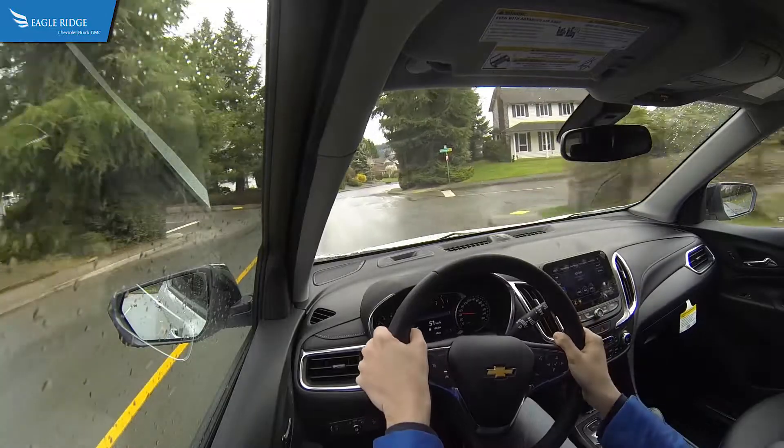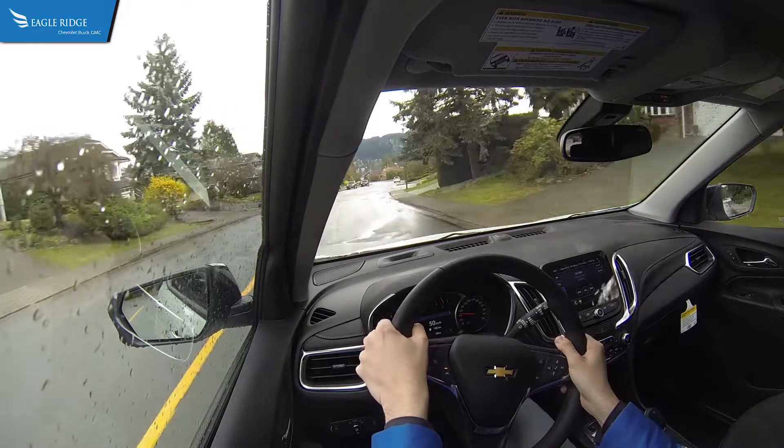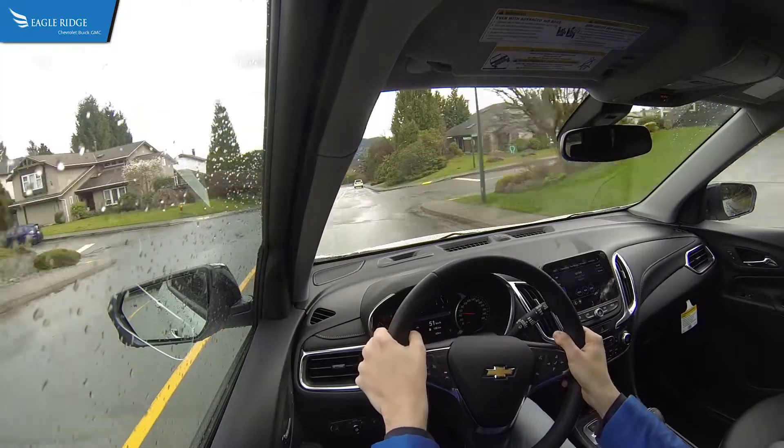Navigation, leather upholstery, surround view cameras, and wireless phone charging are just some of the optional features that can be equipped on the Chevrolet Equinox.